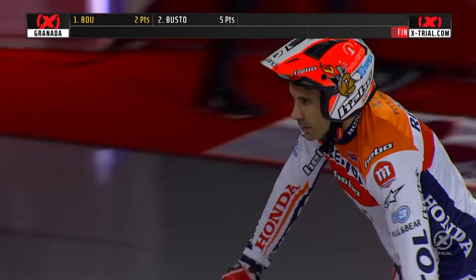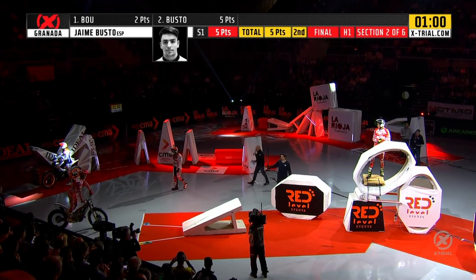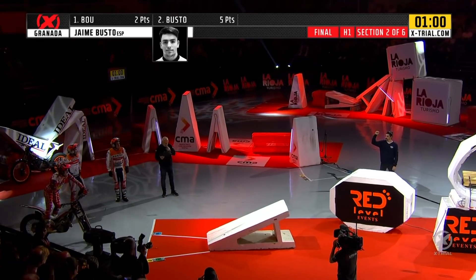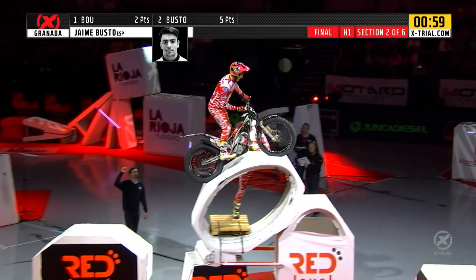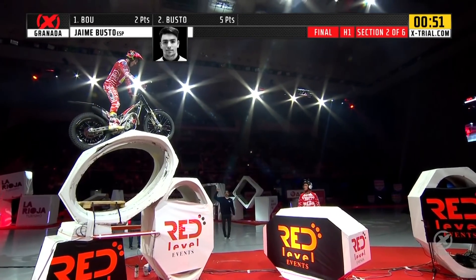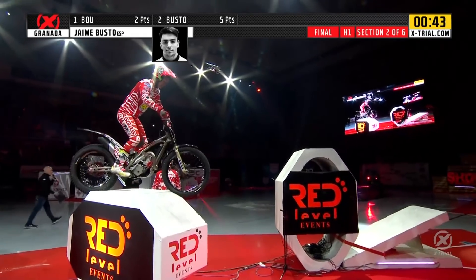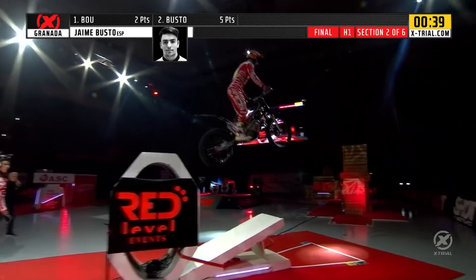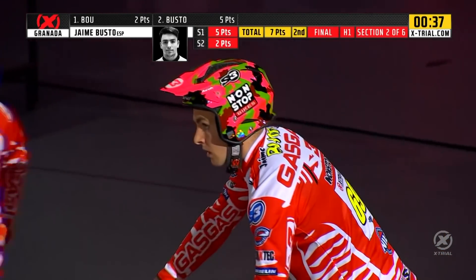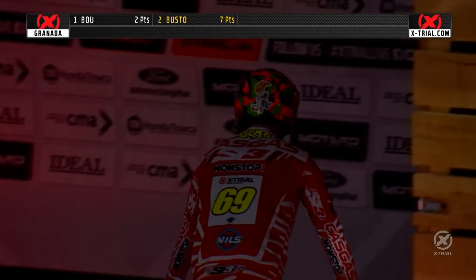Can't afford to relax though — into section two. This is the same as we saw in round two, section two, but with a twist. This time the riders are not allowed to touch that second octagonal block; they have to fly straight over the gap. Jaime Busto makes the leap of faith successfully. They have to go straight over that big leap onto that higher obstacle. Busto made it look easy. He drops it down, and he's dropped two marks for leaning and footing. Busto over the final section — two marks, moves him onto seven. Now can Tony Bou take this almost motocross-style leap? It's one of the biggest leaps you'll see in an X-Trial event.